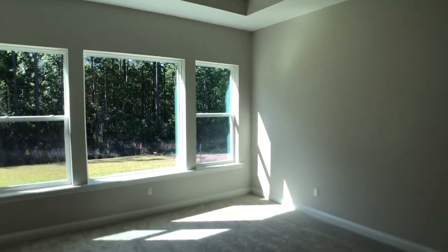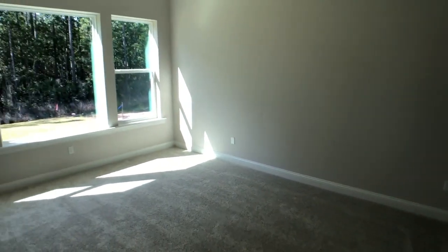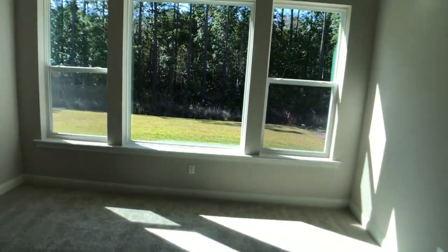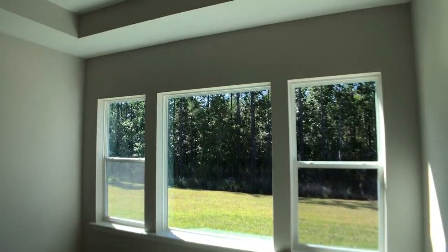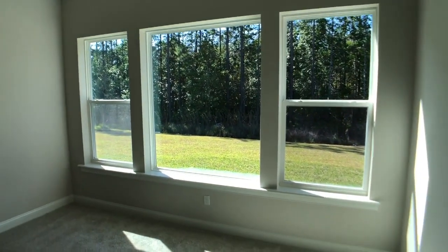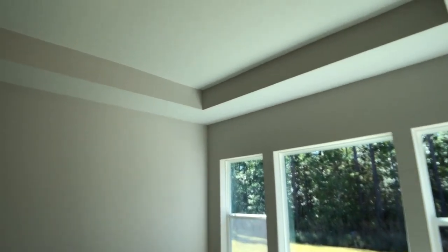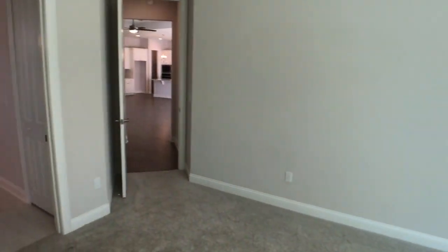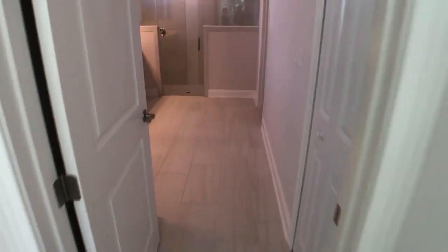The master bedroom is wonderful. We see that same window package duplicated from the comfort zone, giving you that nice private look out into the rear yard but also plenty of natural light coming into this space. We've got 10-foot ceilings stepping up to 11 feet, so you've got plenty of ceiling height and natural light. It's in its own private wing, and again, you are not seeing your neighbors at all.